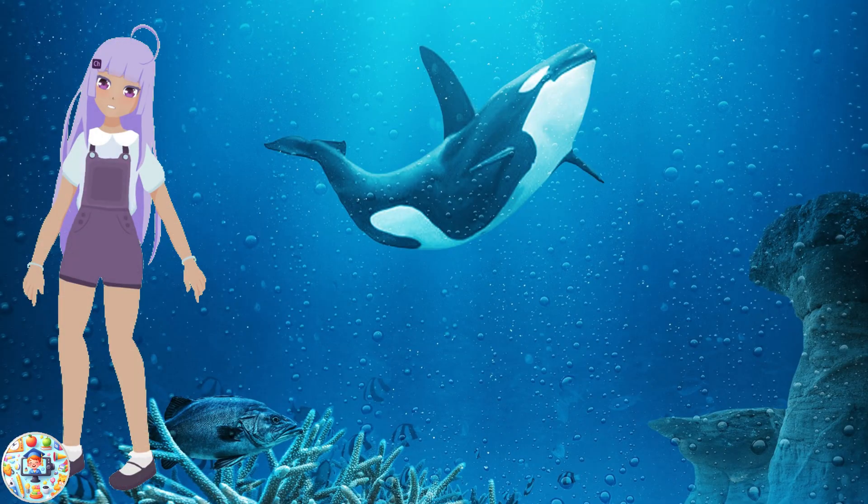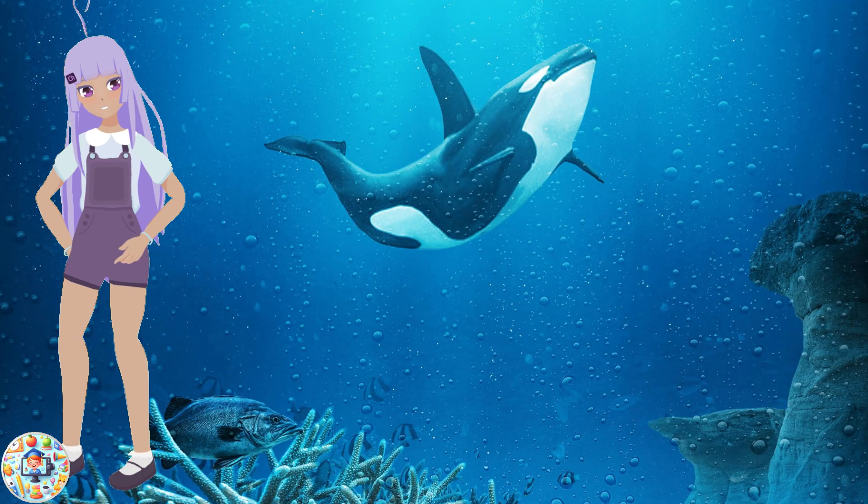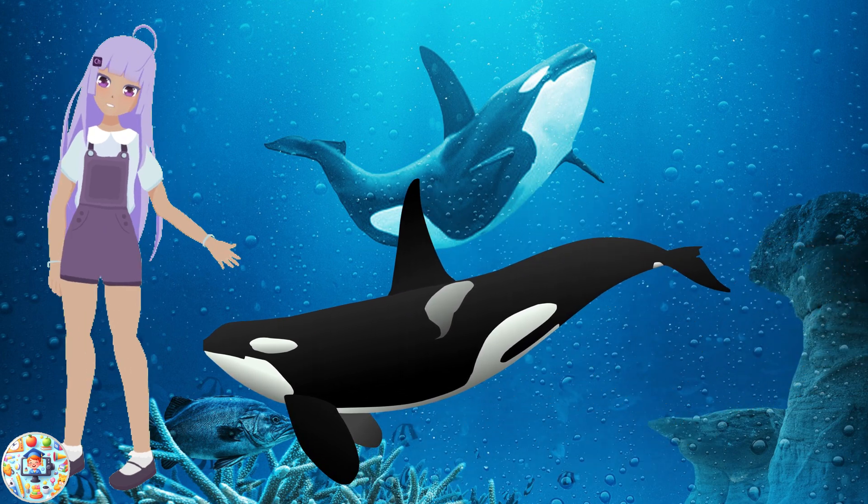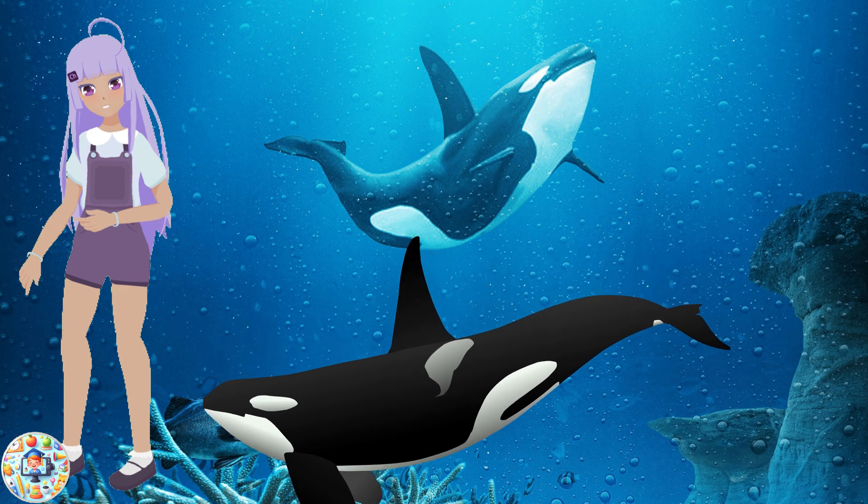First, we have the orca, also known as the killer whale. Orcas are not really whales, but dolphins. They are very smart and social animals that travel in groups called pods. They use echolocation to communicate and find food.